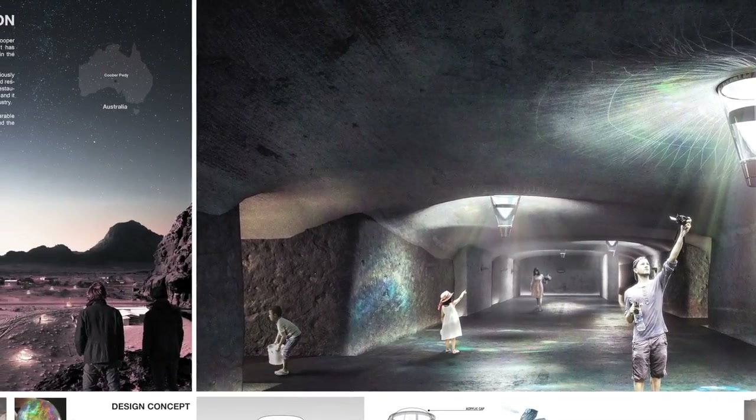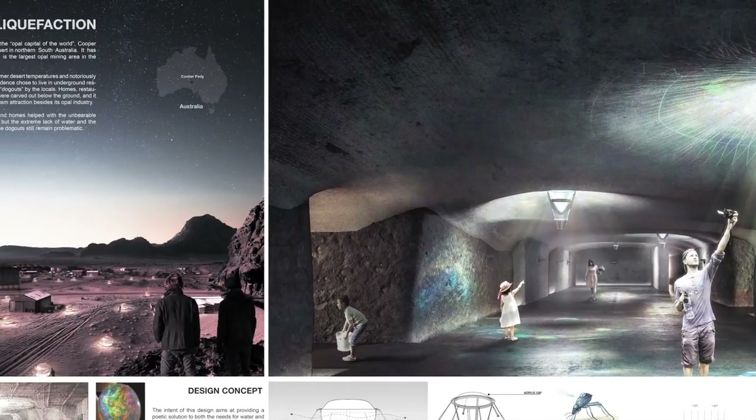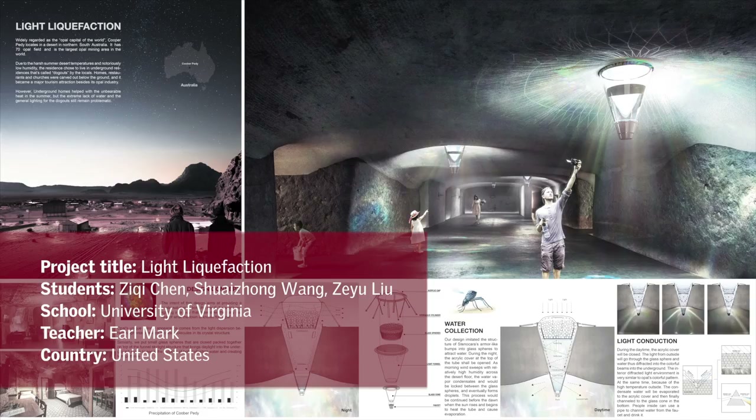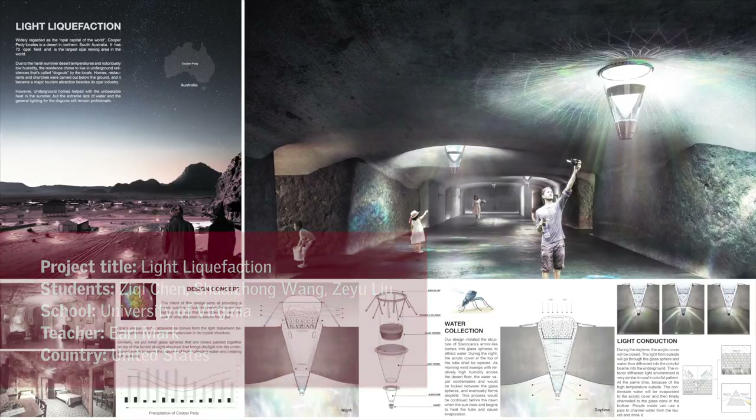It was really well presented. So the winner of the International Velux Award 2018 in the region of America, category Daylight in Building, is Light Liquefaction.